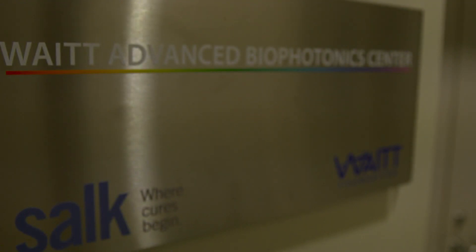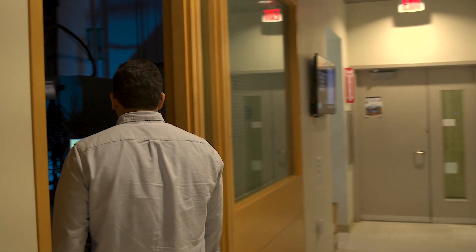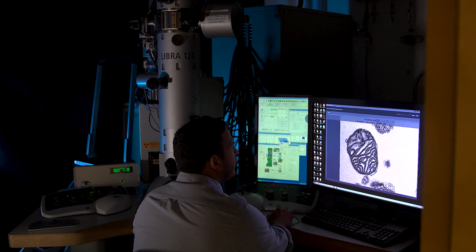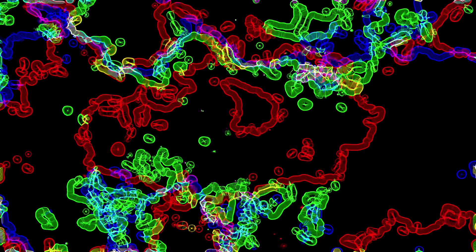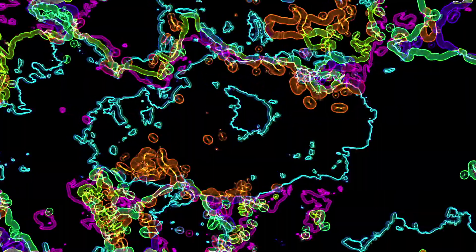This research fits in a larger program in the lab that is focused on finding new genes that are involved in disease. These particular genes happen to make very small proteins, which are called microproteins. This particular paper describes one of these proteins that has a very unusual function: it regulates the way that cells respond to stress.